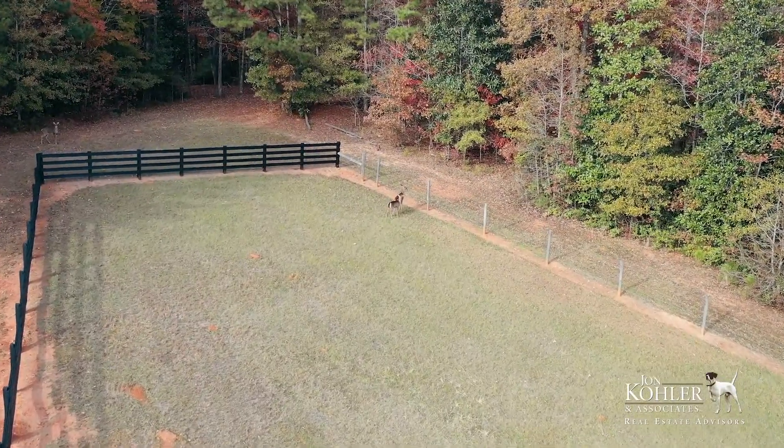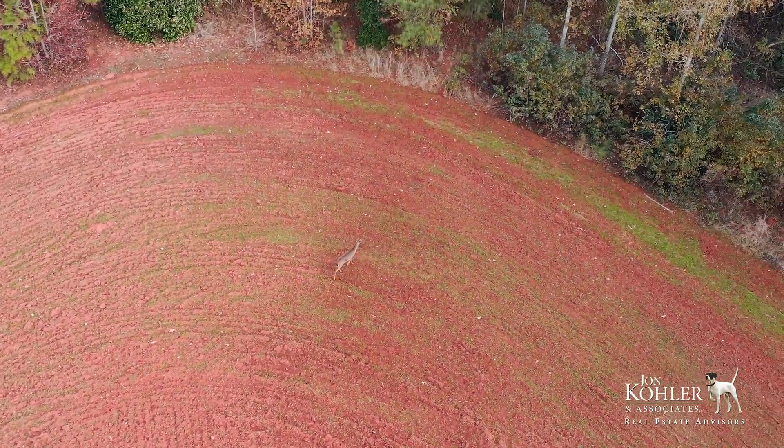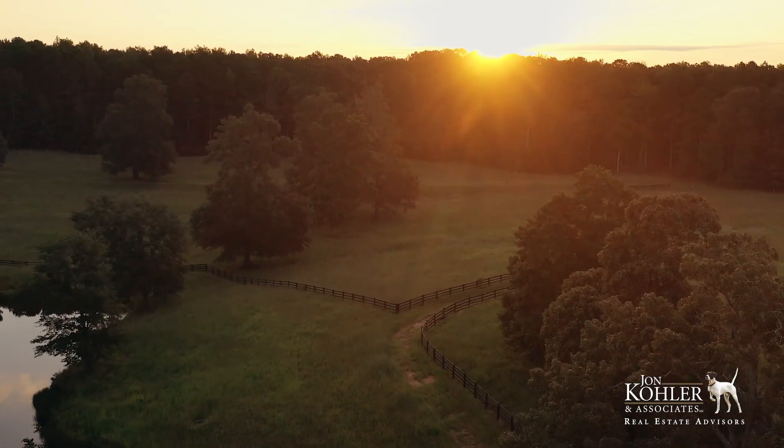For the hunter, wild game is plentiful. There are exceptional deer genetics here and very good age class. There are 18 acres of food plots and a 12-acre lakefront pasture that, if I owned it, would be a dove field and even more wildlife habitat.